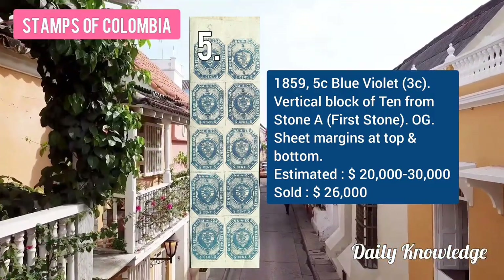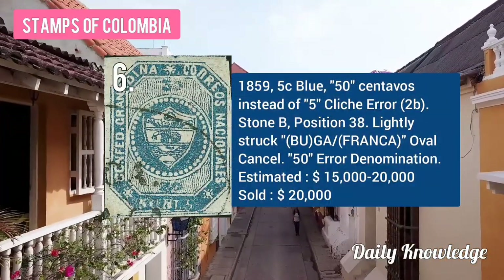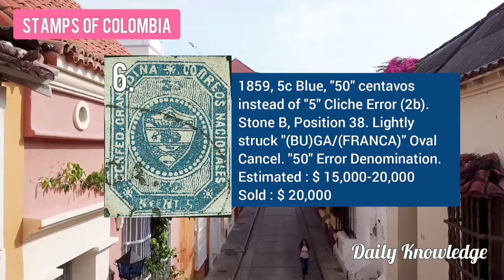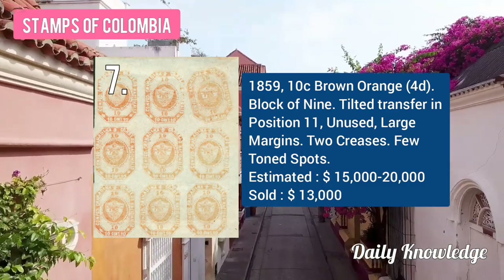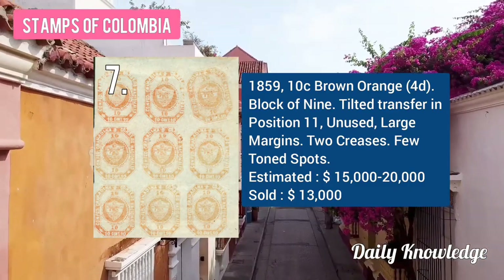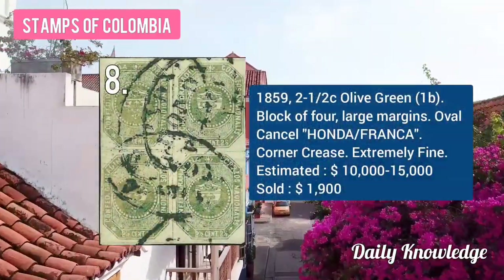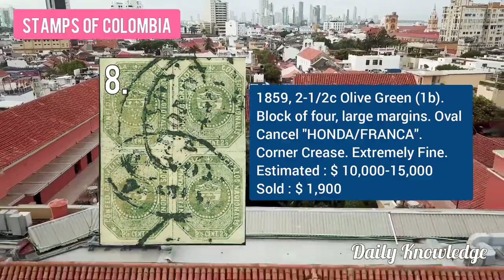Then the 1859 5C blue-violet vertical block of 10 from stone A, which is the first stone. The 1859 5C blue, 50 centavos instead of 5, cliché error. The 1859 10C brown-orange block of 9, tilted transfer in position 11. The 1859 2½C olive green block of 4 with large margin and oval cancel.